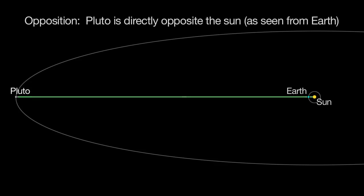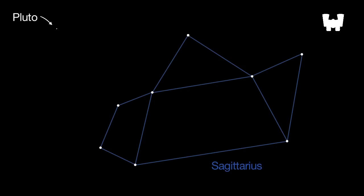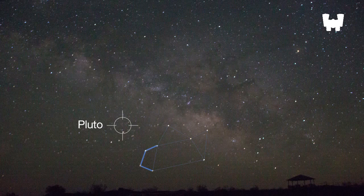Pluto reaches opposition on July 4th, when it's faintly visible all night long. But Pluto isn't easy for amateur astronomers to spot. You'll need a medium-sized telescope and very dark skies. It's a thrill to see, and you can, too, with good star charts. Binocular viewers will just need to look towards the handle of the teapot-shaped constellation Sagittarius to find the general area. Pluto will be one of the many objects in your field of view, but you won't be able to actually see Pluto in your binoculars.